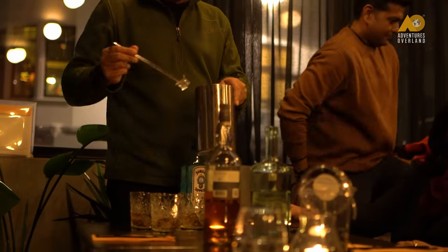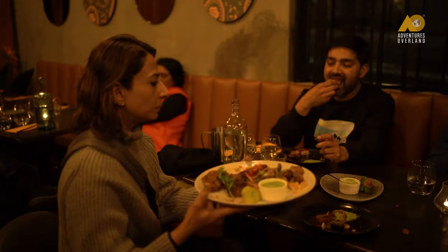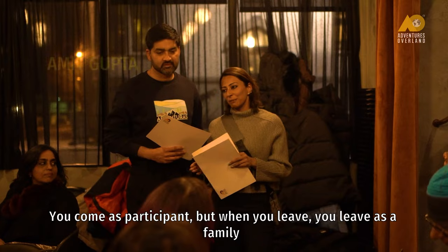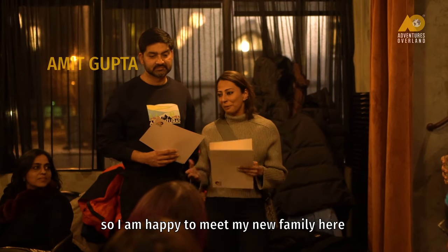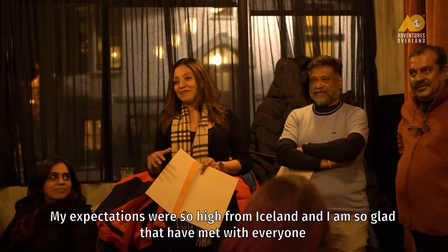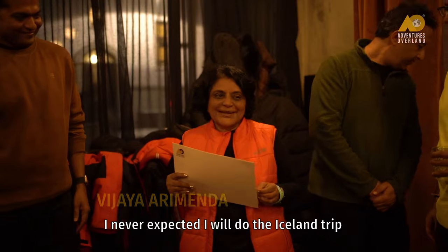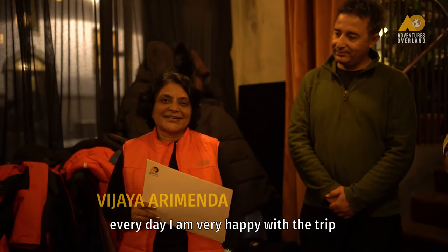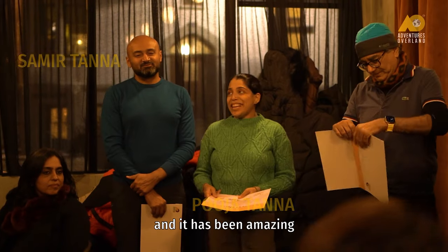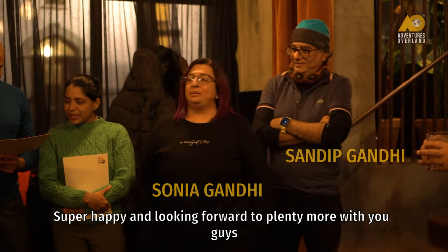We were really relaxed — it was wonderful. You come as participants but when you leave, you leave as a family. So I'm happy to meet my new family here. My expectations were so high from Iceland and I'm so glad they have been met. Travelling with Adventures Overland is always like coming back home — it's always a family. I never expected I'd do the Iceland trip. Every day I was very happy. This is my first adventure with Adventures Overland and it has been amazing. I'm super happy and looking forward to plenty more with you guys.